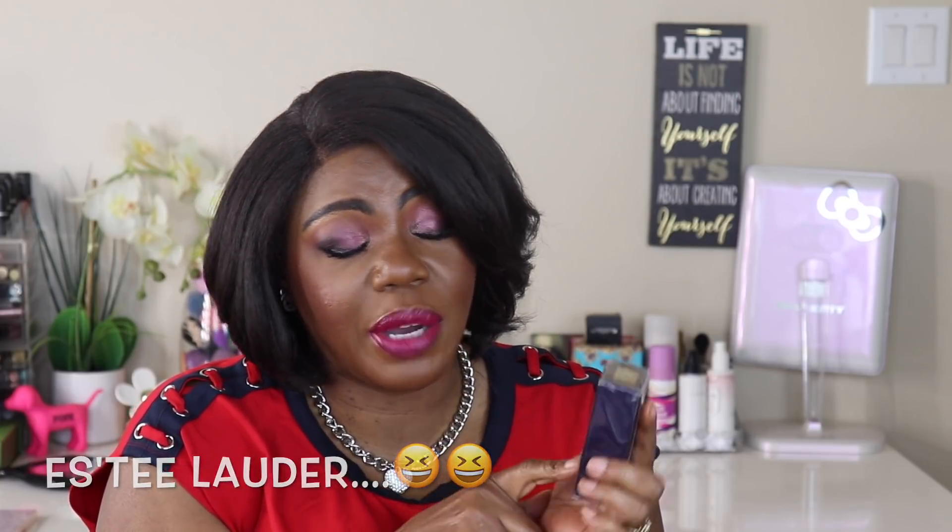I finally got my Laura Mercier double wear foundation back. I said I wasn't going to buy any more foundation because I have two full drawers of it, but this has been out of my stock for a really long time. I was stuck between this and the Synchro Skin foundation but I remember how good this was. I got it in shade 6W1 Sandalwood. The downside is it doesn't have a pump, but I'm happy to have it back.